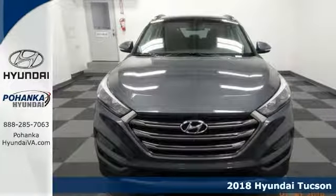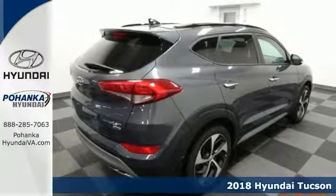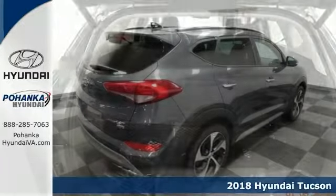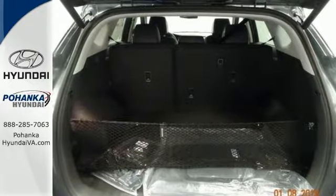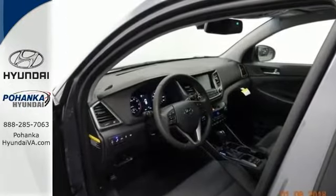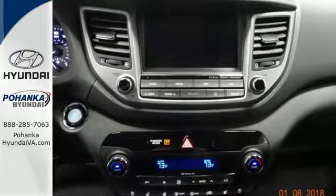Get ready for adventure and fun with this spectacular turbocharged 2018 Hyundai Tucson. You can throw all of your toys in the back and hit the road with confidence. It has features that include all wheel drive, a blind spot sensor, an exterior parking camera, and heated seats.